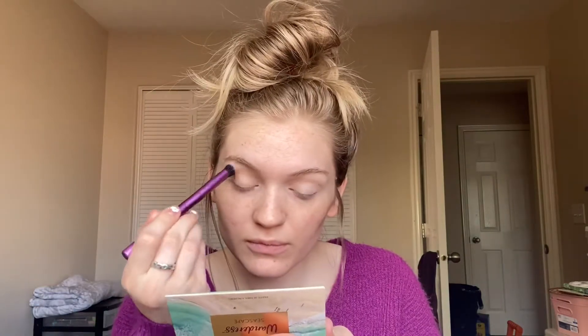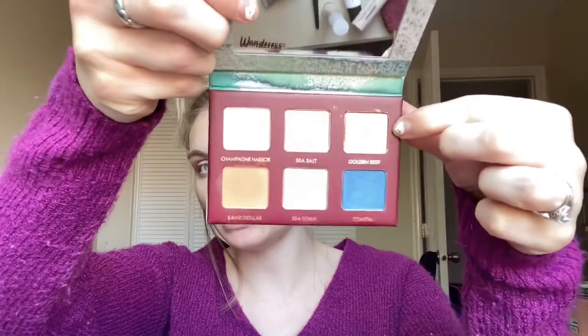Now jumping into the eye look. I'm taking the tan-brown shade called Sand Dollar as my transition shade and applying it into my crease. It's got pretty good pigment — I really like this transition shade. Then I'm jumping into Golden Reef and focusing that in my crease as well to give a little shimmer.